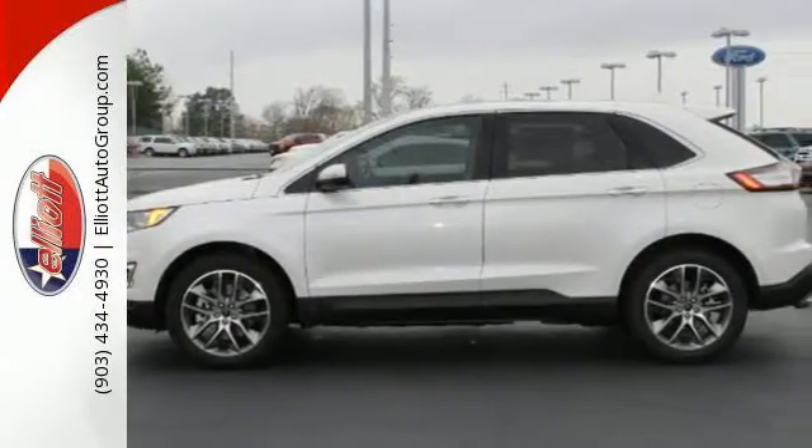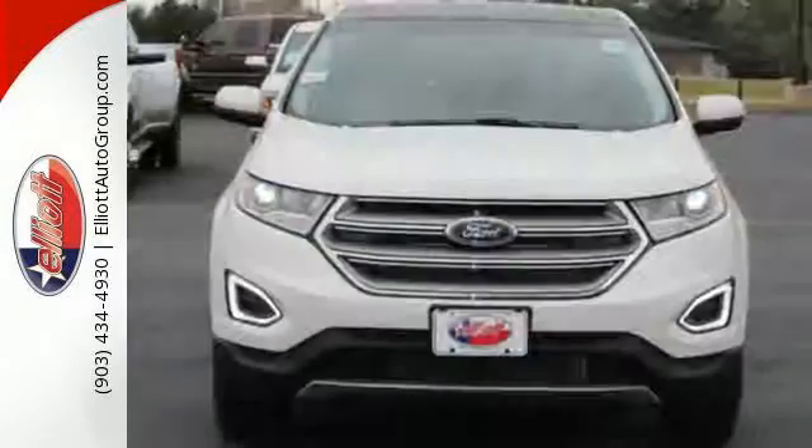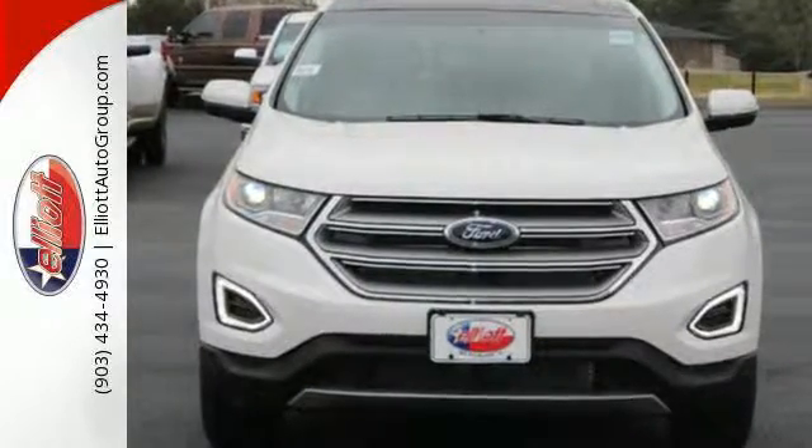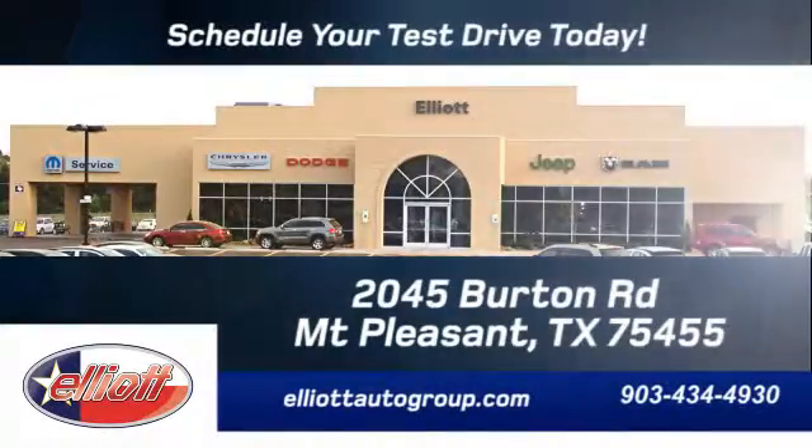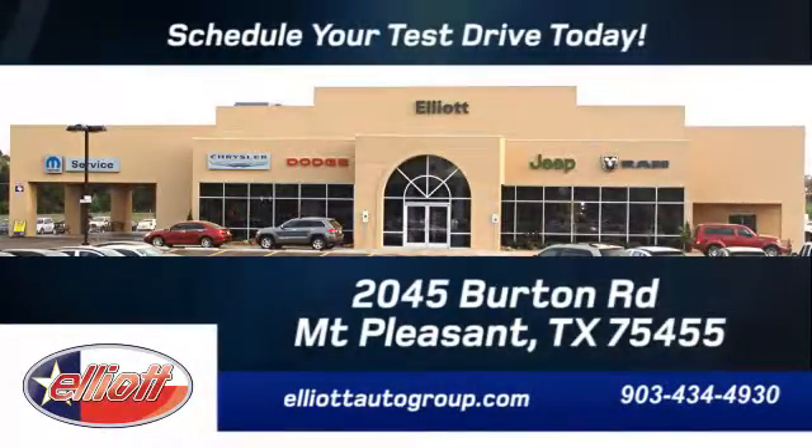It's spacious, innovative and just plain fun. Stop by and take this crossover for a test drive today. We're located just off I-30 on Burton Road in Mount Pleasant.